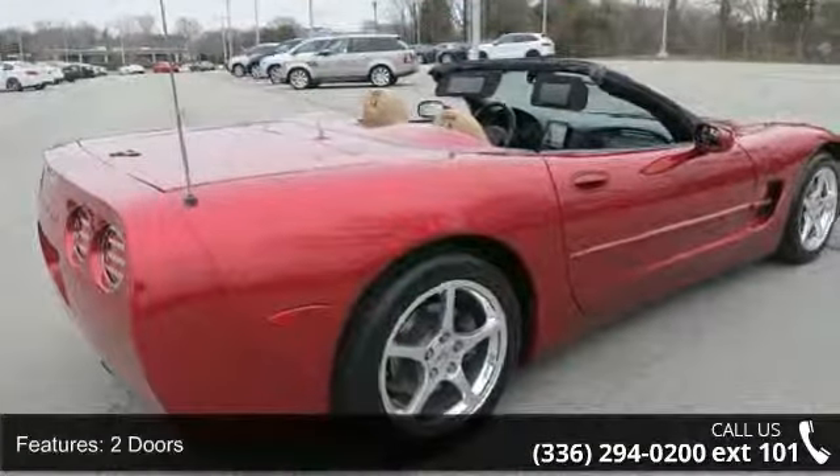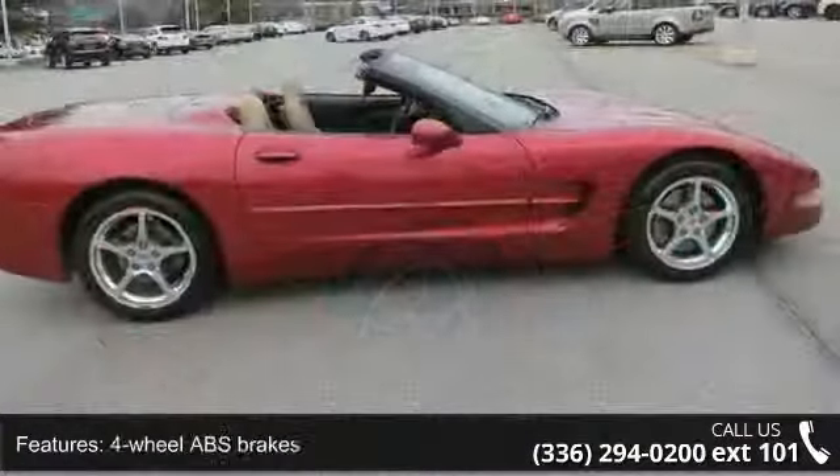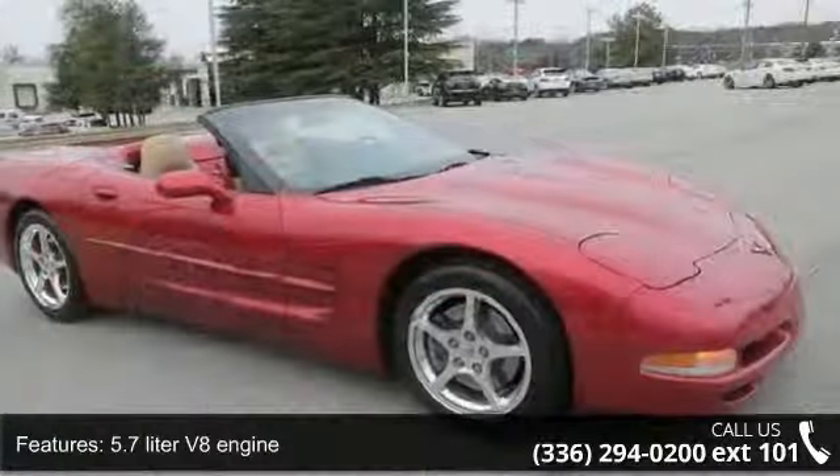Rear-wheel drive, cruise control, 350 horsepower, and 5.7-liter V8 engine. If you are looking for a solid pre-owned car, this might be the one.